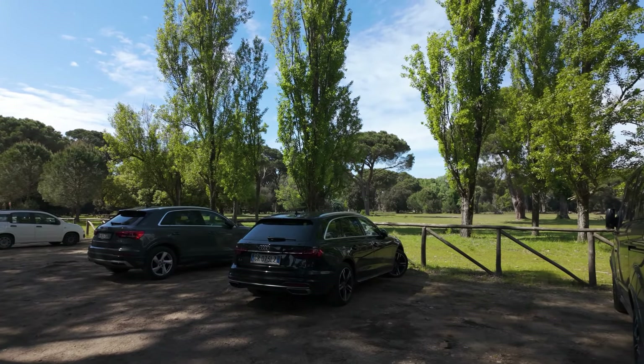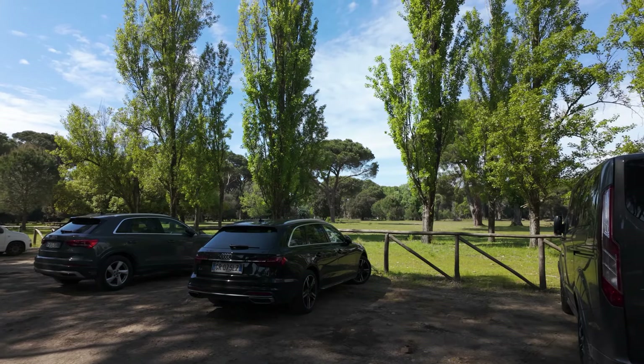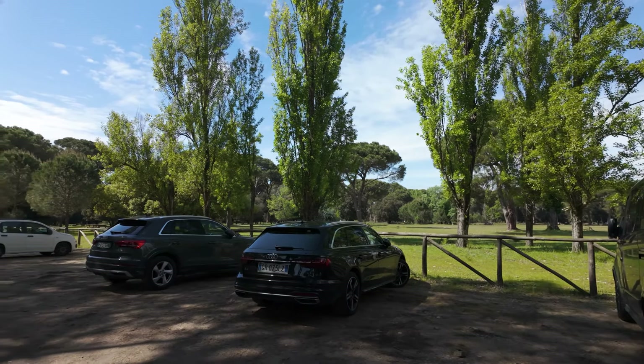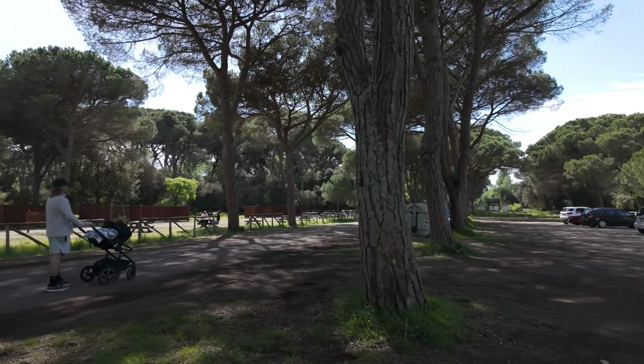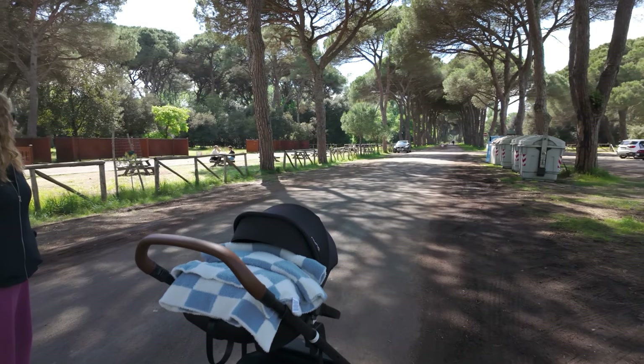It's been quite challenging to get out of the house for walks with baby Robby. We've had so many recent appointments and checkups throughout the week, so we decided to make the effort and explore a natural park reserve 30 minutes away from home.